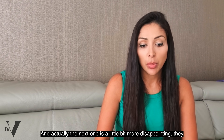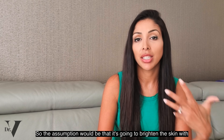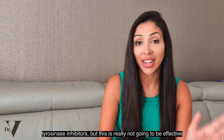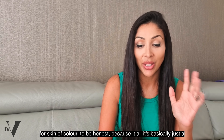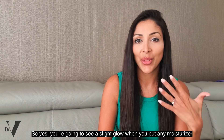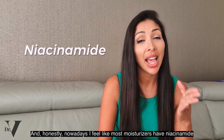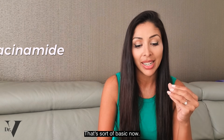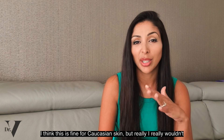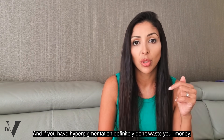The next one's a little more disappointing — the Bioma Brightening Serum. The assumption would be that it brightens with tyrosinase inhibitors, but this is really not going to be effective for skin of colour, because it's basically just a hydrating serum with niacinamide. Nowadays most moisturizers have niacinamide — that's sort of basic. It is NAFE Safe, which is fine, but I really wouldn't waste your money on this. If you have hyperpigmentation, definitely don't waste your money.